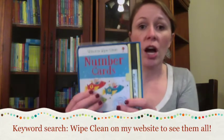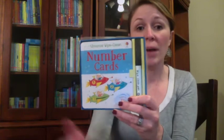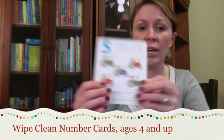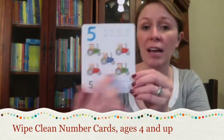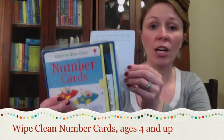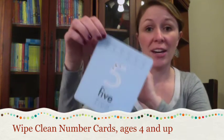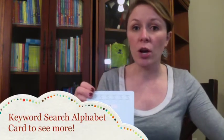On that note, our Wipe Clean Number Cards — we also have Wipe Clean Alphabet. This is a brand new edition and these cards can be used over and over again to practice recognizing, counting, and tracing numbers. The numbers in this pack go all the way up to 100. I also recommend attaching a binder clip to keep them together — it'll make it a lot easier to travel with. I recommend the wipe clean number cards and alphabet cards for ages four and up.